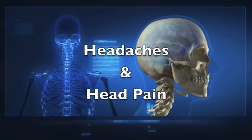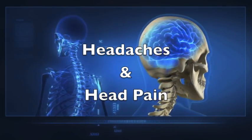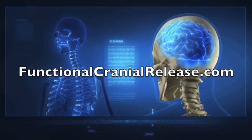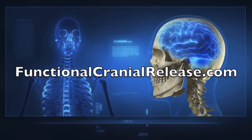Functional Cranial Release: the ultimate neurological and structural treatment. For more information about FCR, see functionalcranialrelease.com.